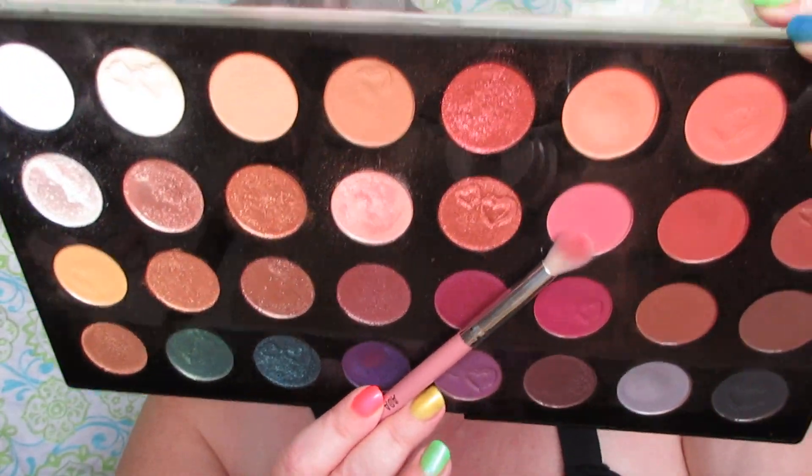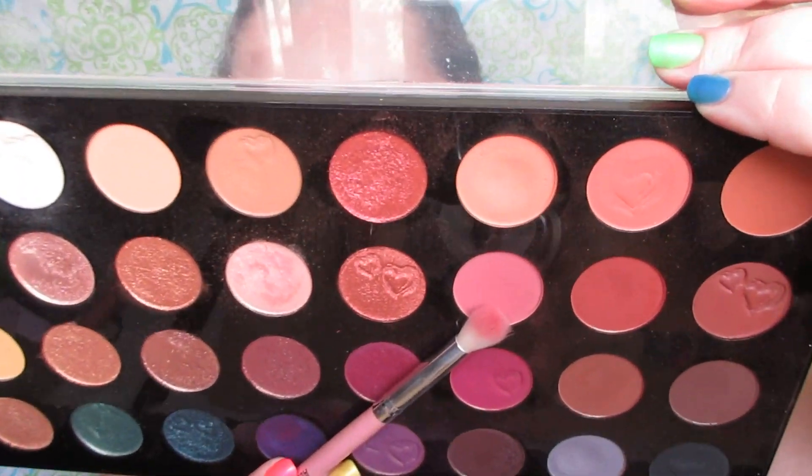From the second row, the sixth eyeshadow is a matte pretty pink — it looks like it's going to be a mauve pink in the pan but it applies like a bright pink. I'm going to apply this with a fluffy blending brush in the crease.